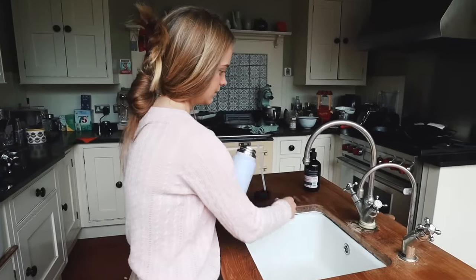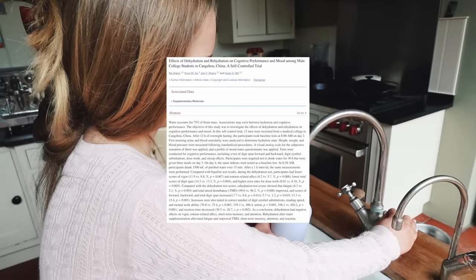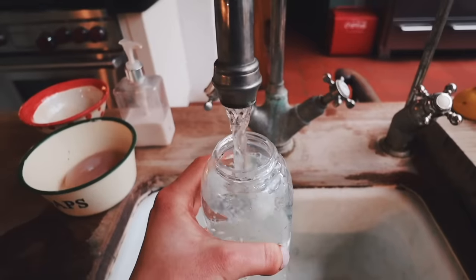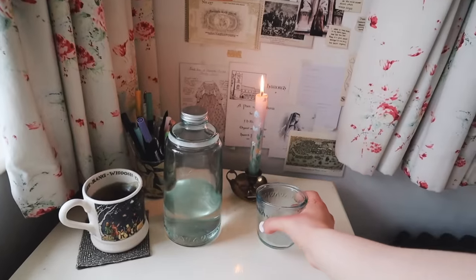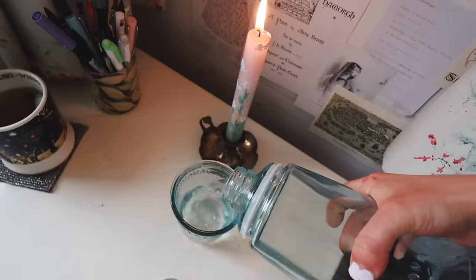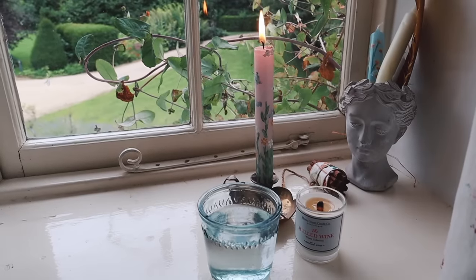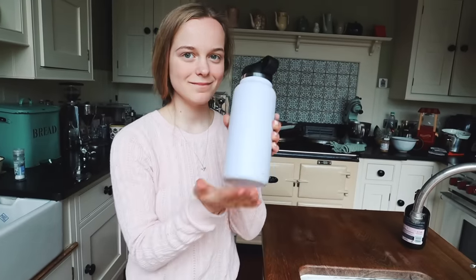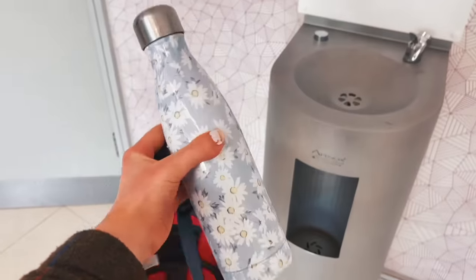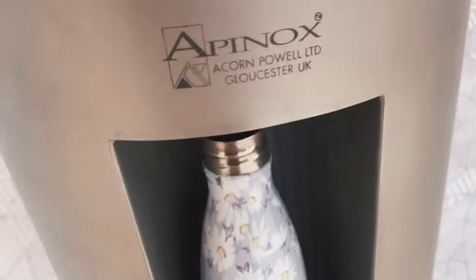The ninth thing is another health-related one: make sure you are drinking enough water. Water is associated with the ability to recall information and stay focused, because it transports oxygen to the brain, helping it function more effectively. Even being slightly dehydrated can drastically reduce your concentration. Always keep a water bottle with you — on your desk while working, and in your bag. I recommend one with a straw because you're more likely to drink from it. At university, filling my water bottle before every lesson was non-negotiable for me.